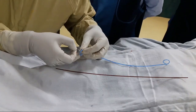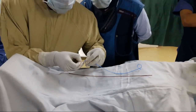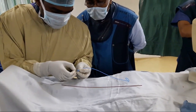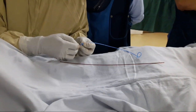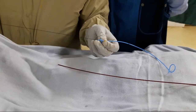This is a DJ stent, 5 French, 24 cm — the brown one is the pusher. It does not come with a thread, so we are threading it. This will help us control the exact length of the DJ stent we want to put into the bladder.